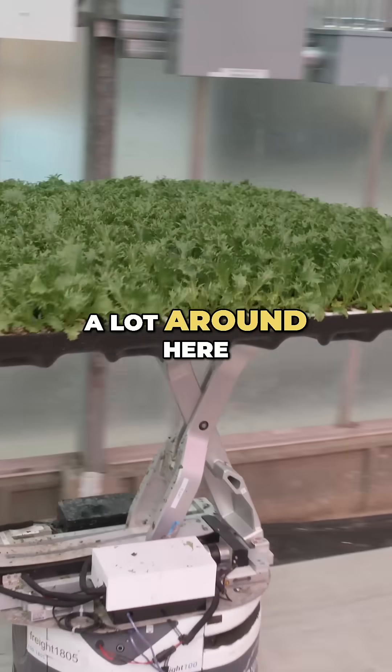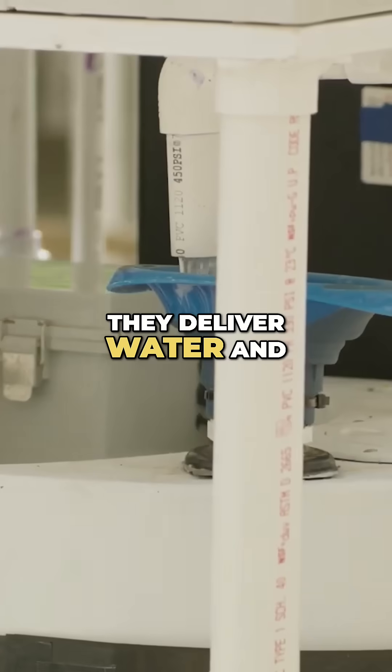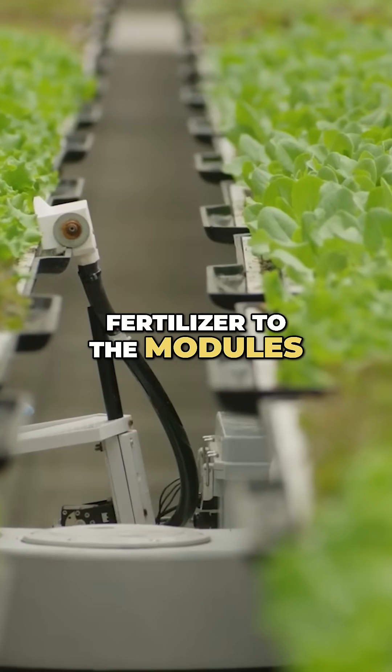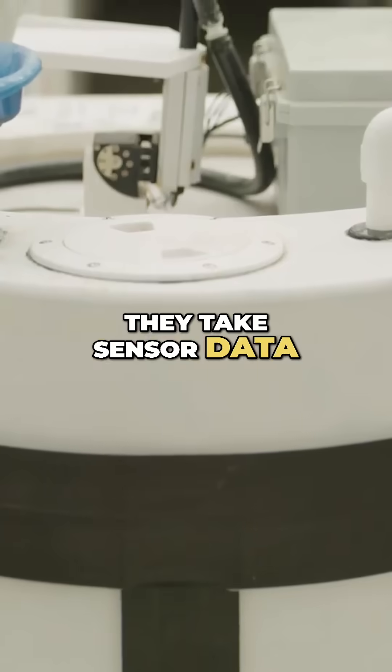The robots do a lot around here. They move modules around like you've seen. They deliver water and fertilizer to the modules. They take daily imagery of the modules, and they take sensor data of the whole farm.